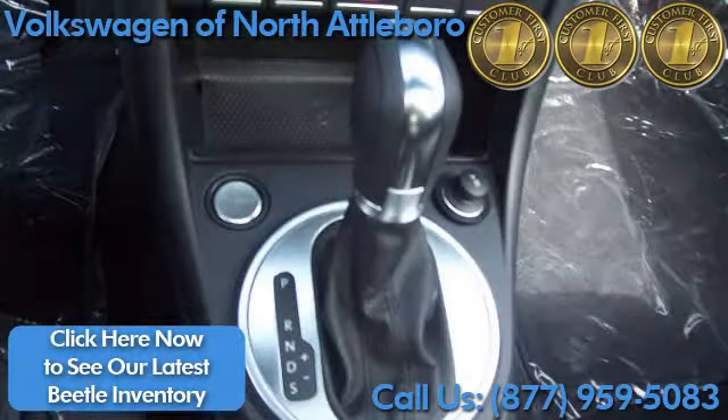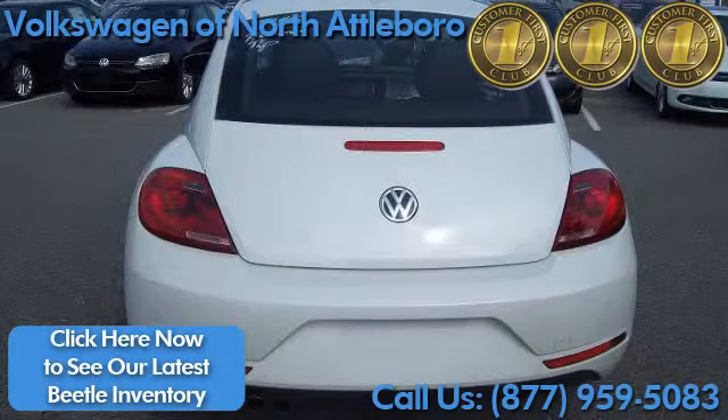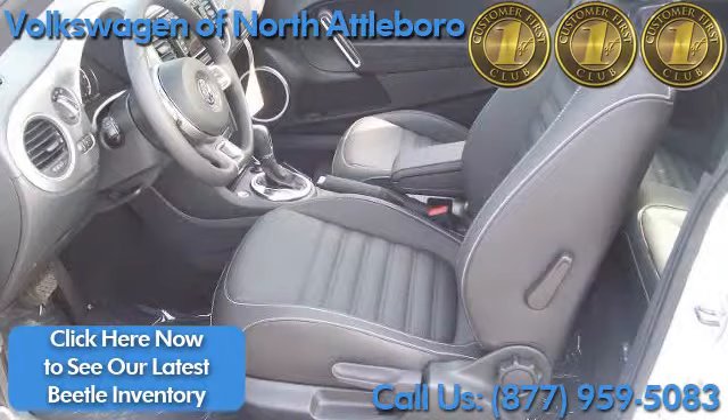This model features a smooth-shifting 6-speed automatic transmission, with 41.3 inches of legroom in this sporty, well-appointed cabin.